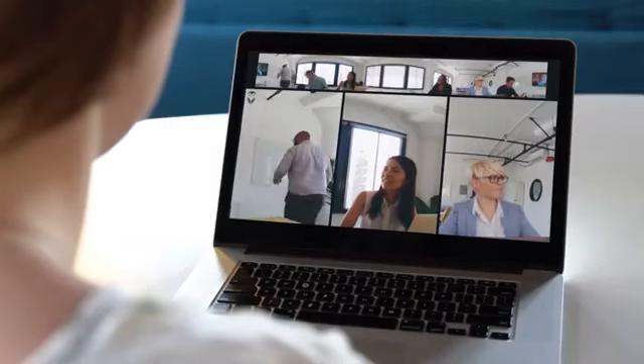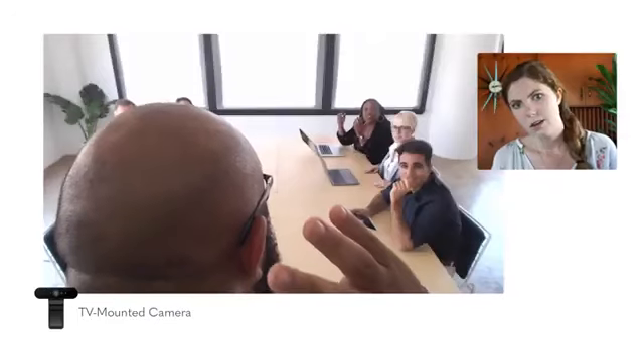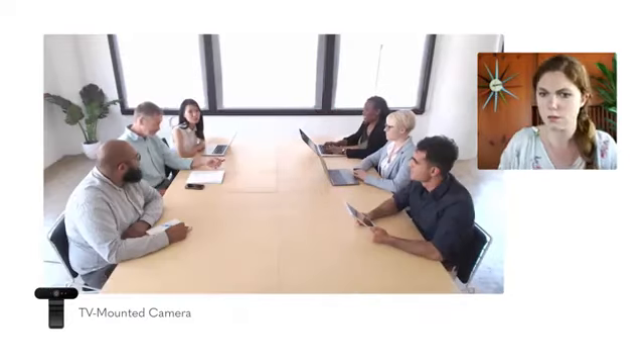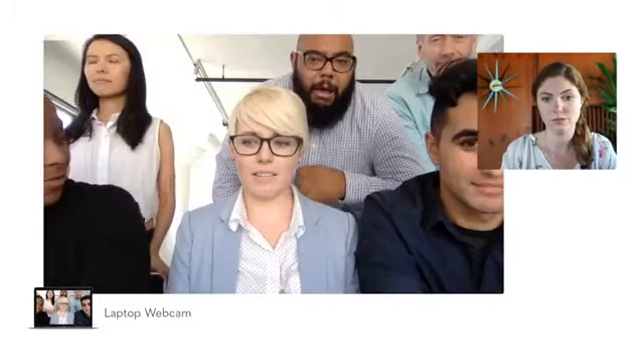If this team were using another camera, Morgan's experience would have been pretty terrible. She wouldn't be able to see whoever's talking, or she might be stuck staring at the back of someone's head, or it'd even be impossible to figure out what the heck is going on. And we all know meetings crowded around a laptop are the worst. No one wants that.